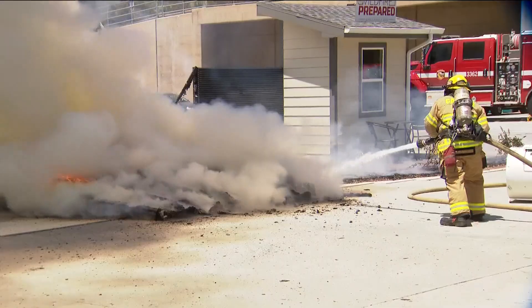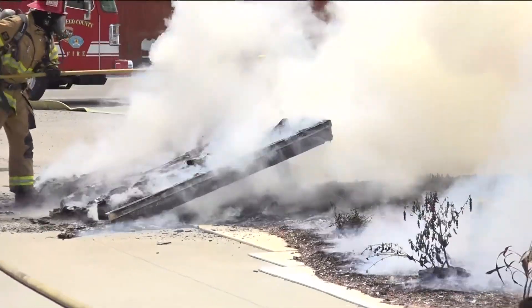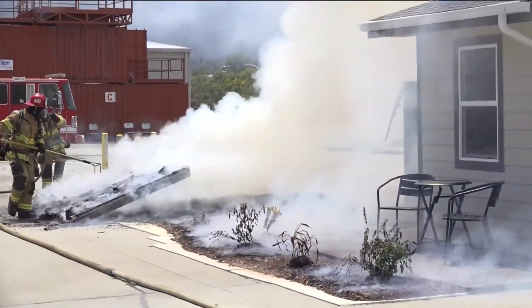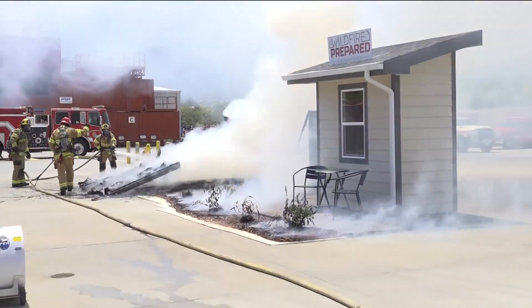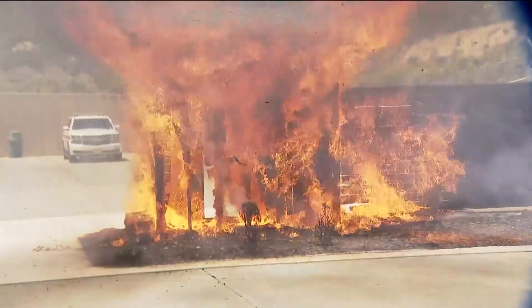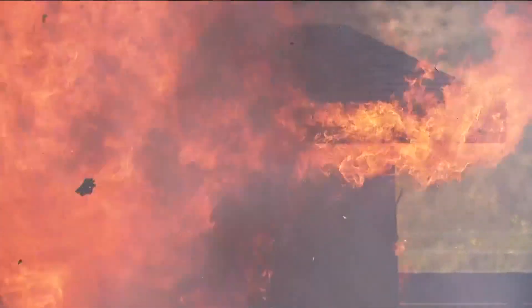A dramatic lesson in fire science and a powerful reminder that defensible space and home hardening can save property and lives. This, we really hope, is an eye-opener for San Diego County residents and all Californians of the steps they need to take to be ready for wildfire. CAL FIRE hopes this demonstration will inspire homeowners, especially those in older homes, to make critical upgrades before wildfire season hits its peak.